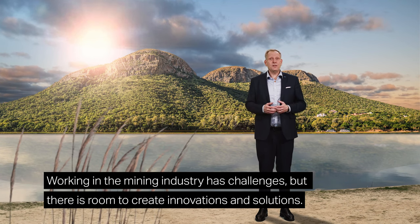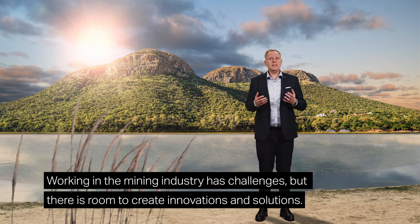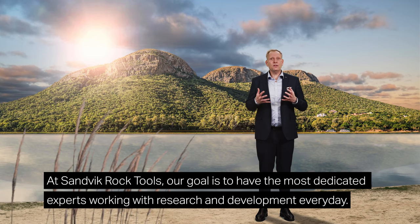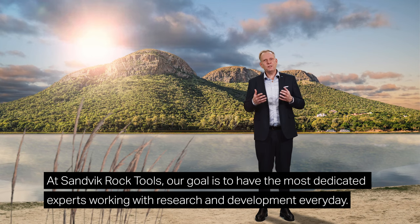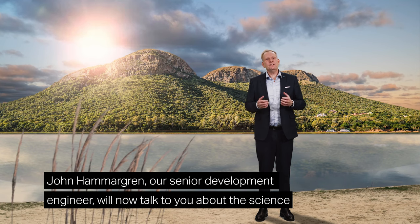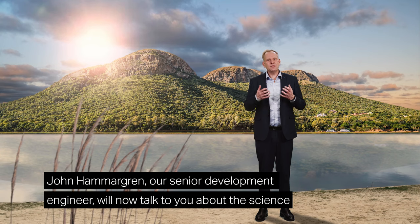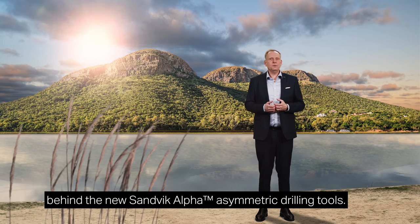Working in the mining industry has challenges, but there is room to create innovations and solutions. At Sandvik Rock Tools, our goal is to have the most dedicated experts working with research and development every day. John Hammergren, our senior development engineer, will now talk to you about the science behind the new Sandvik Alpha Asymmetric Drilling Tools.